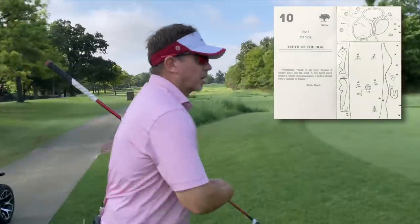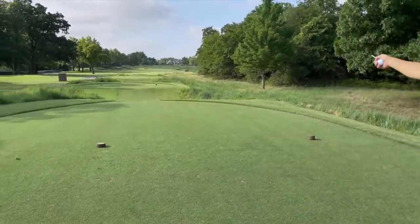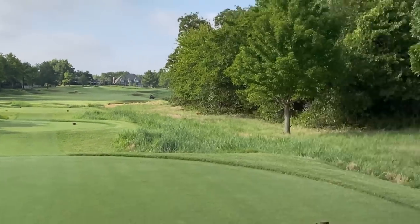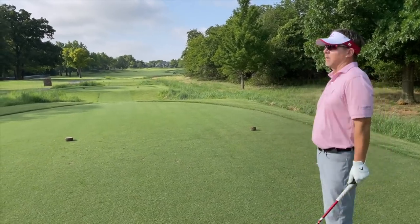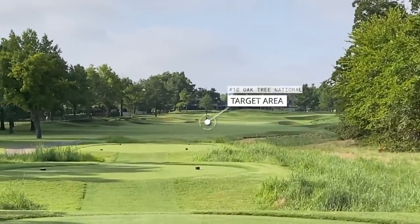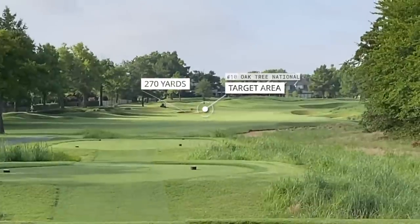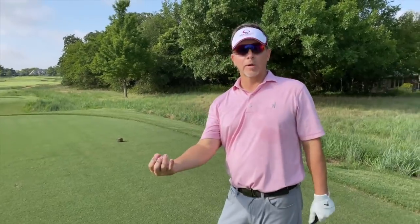Number 10 here at Oak Tree National is called Teeth of the Dog. This hole heads directly into the south wind. In Oklahoma, the wind tends to prevail from the south - 80% of the time it's a heavy south wind. Today it's a little bit windy but not too bad. The hole isn't really too tough, although I've hit anything from a 4-iron all the way to a sand wedge depending on the wind. The bunkers on the left are the target line, probably 260 to 280 yards out. We want to favor the left side, and the pin is on the left side of the green. Using the backward approach - locate hole location before you play to figure out where to approach the flag.